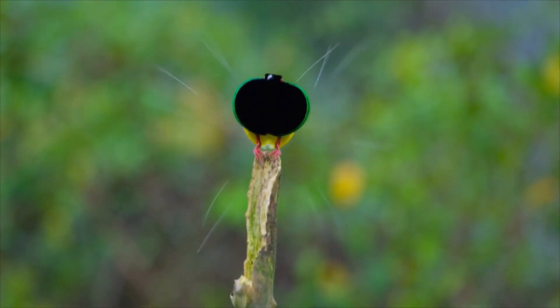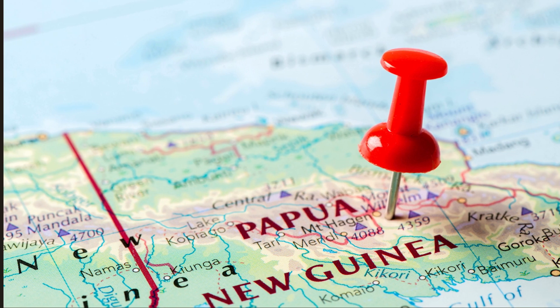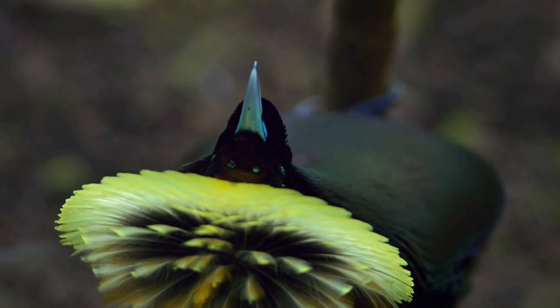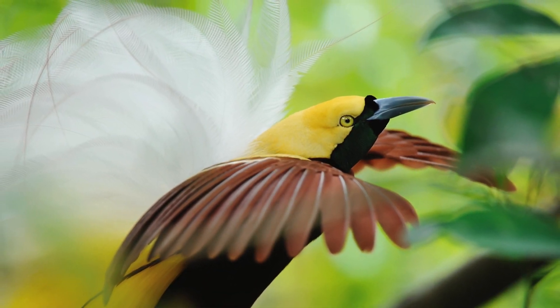Birds of Paradise are a group of over 40 species of exotic and vibrantly colored birds found primarily in New Guinea and nearby islands. These stunning creatures look like they've stepped out of a dream, with intricate patterns, bright hues, and elaborate plumage that outshine even the most spectacular peacock.